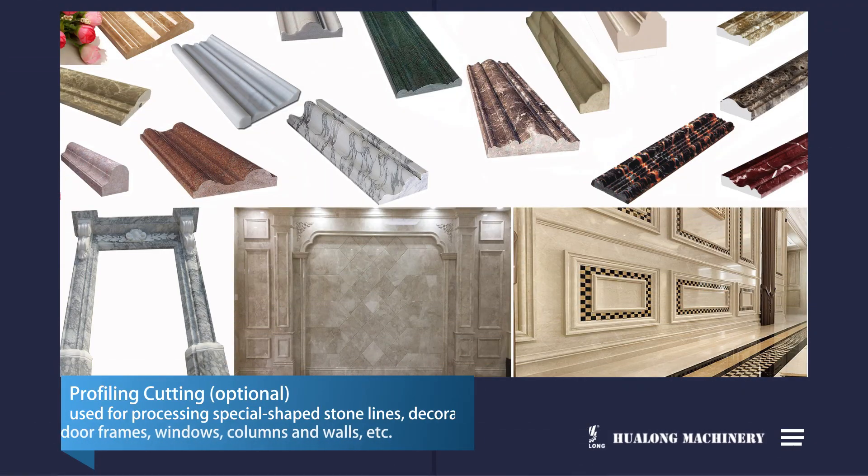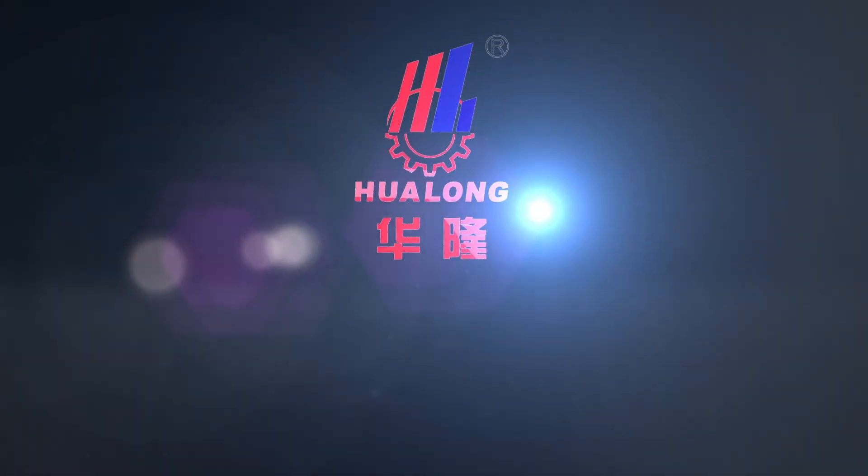The profiling cutting function is used for processing special shaped stone lines, decorating door frames, windows, columns, and walls, etc. Hualon Machinery is a good helper for stone processing.